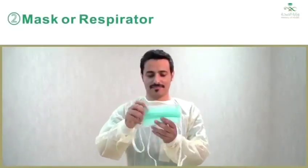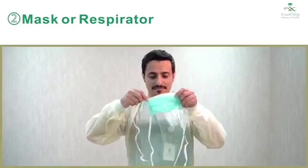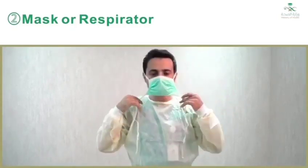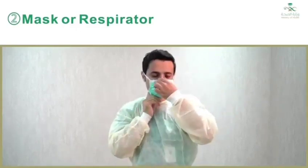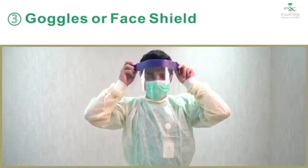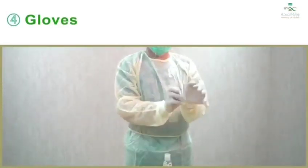Step two: mask or respirator. Secure ties or elastic bands at middle of head and neck. Fit the flexible band to the nose bridge. Fit snug to face and below chin. Fit check the respirator. Step three: goggles or face shield. Place over the face and eyes and adjust to fit. Step four: gloves. Extend to cover the wrist of the isolation gown.